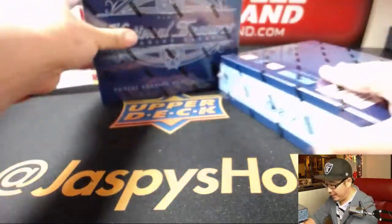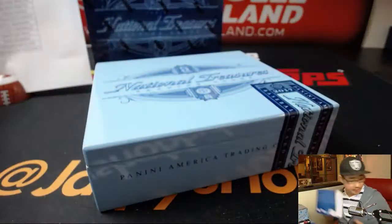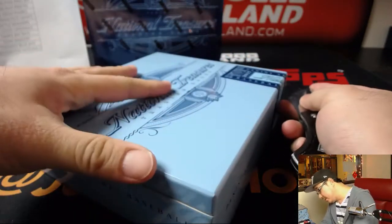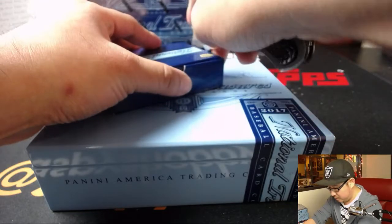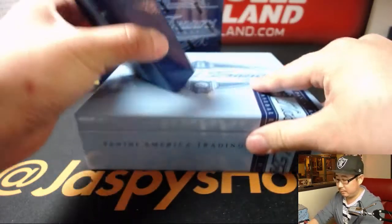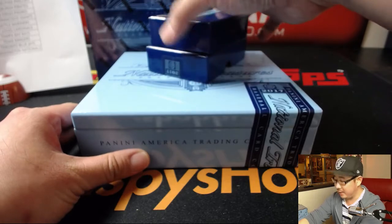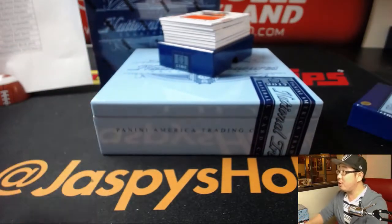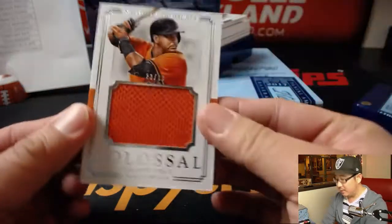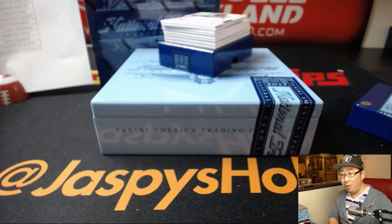All right, here we go. Good luck, everyone — National Treasures Baseball, one of my favorite baseball products year to year. A lot of monster hits; this year has been especially good. Love these high-end breaks, big fan of them. Got books in here as well. We're going to start off with a 23 out of 99 Colossal Relic — Nelson Cruz, Orioles edition.